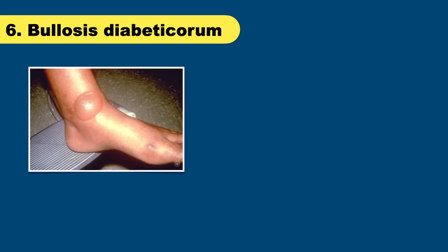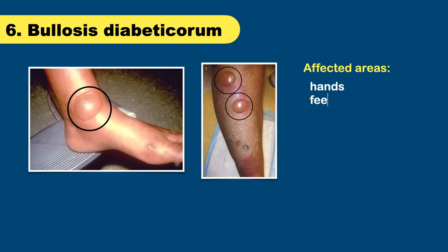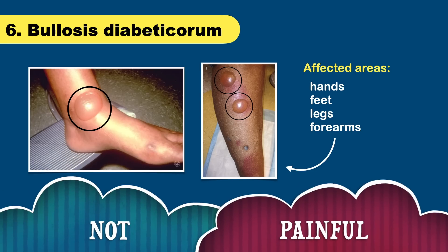It's rare, but people with diabetes can see blisters suddenly appearing on their skin. You may see a large blister, a group of blisters, or both. The blisters tend to form on the hands, feet, legs, or forearms and look like the blisters that appear after a serious burn. Unlike burn blisters, however, these blisters are not painful.